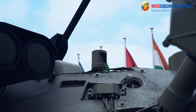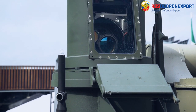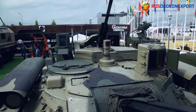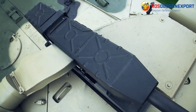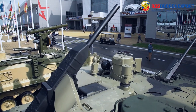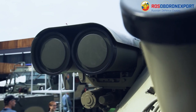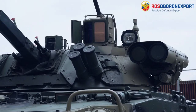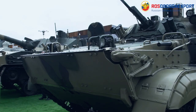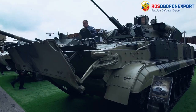The BMP3 with Berejok Weapon Station will provide the required level of protection for the crew and the troops inside, since the safety of soldiers is one of the most important conditions in modern theatres of operation. The aluminium armor of the BMP3 will protect troops from enemy fire and the effects of weapons of mass destruction. All these protection characteristics are incorporated in the serial design of the BMP3 infantry fighting vehicle.